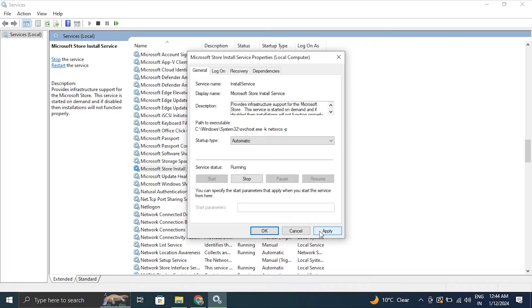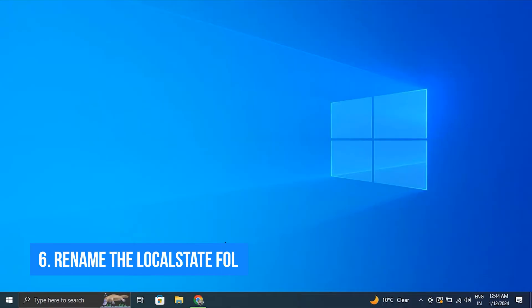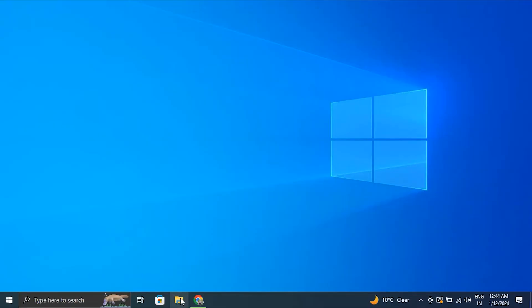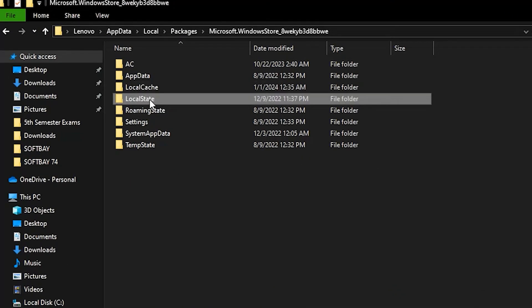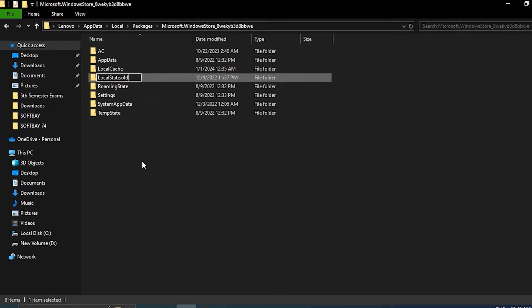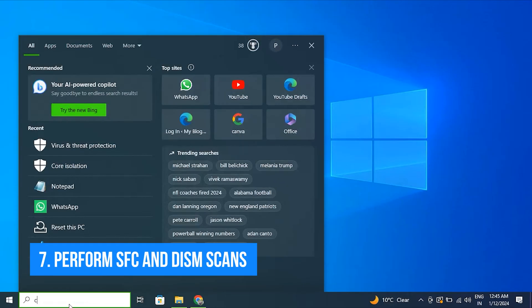Click Apply and then OK. Number six: rename the Local State folder. Open File Explorer, browse to the required location, rename the Local State folder to 'LocalState.old', and simply restart the computer to check for the issue.